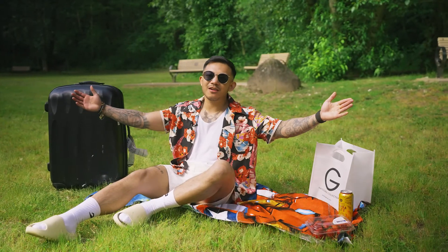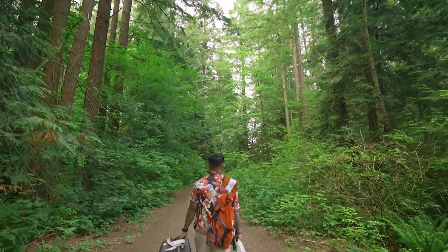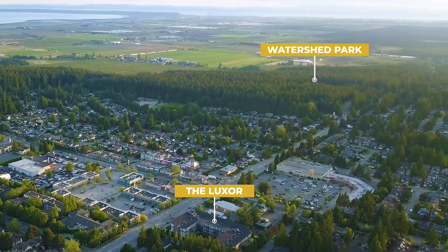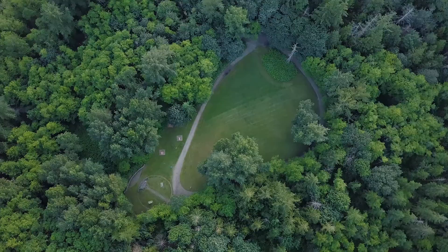And best of all, you're just five minutes away from the gorgeous Watershed Park. You can bike, jog, or walk over 11 kilometers of gravel-lined trails. I like to pack a lunch and enjoy it right here in the meadow.